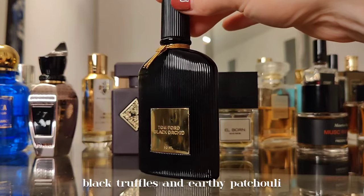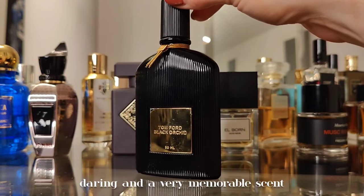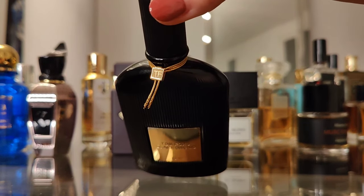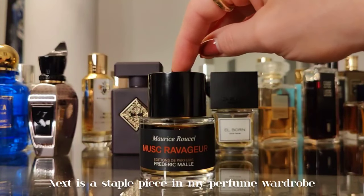This is the OG Black Orchid by Tom Ford — dark, gothic, balsamic with booze, creamy ylang ylang, black truffles, and earthy patchouli. It's so sensual, daring, and a very memorable scent. Love it. It's super recognizable and a compliment getter as well.